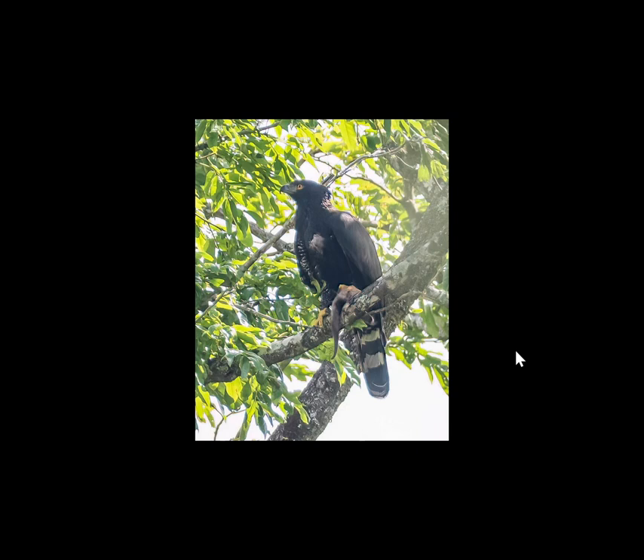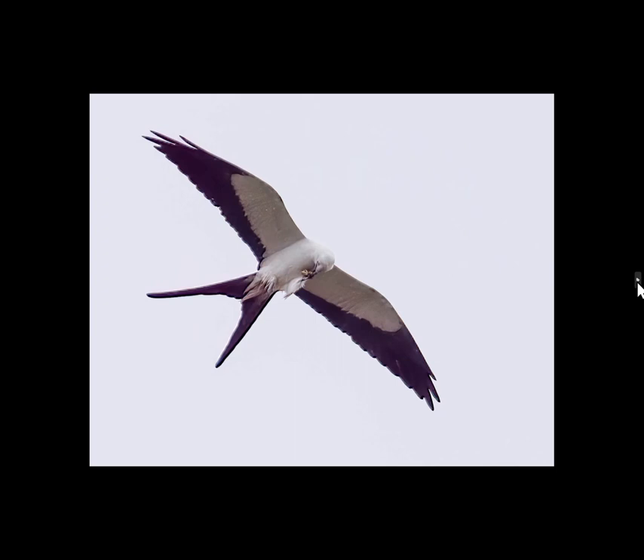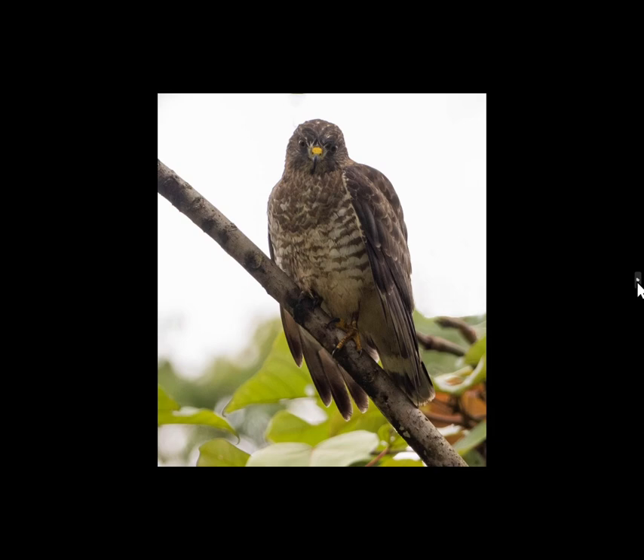We saw a number of raptors in Santa Fe. This one is a black hawk-eagle — you can see he's got some prey in his talons, though we couldn't quite figure out what it was. This is a white hawk and you can definitely see he's captured a squirrel to take back somewhere and eat. This next one is a swallow-tailed kite — he was actually eating on the fly, reaching down to eat something in his talons. Then we saw a broad-winged hawk.